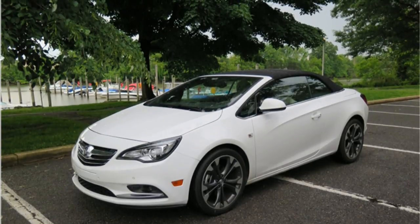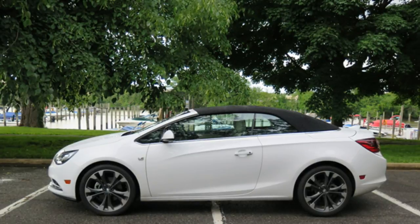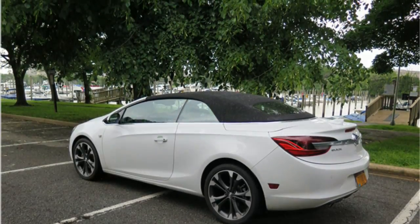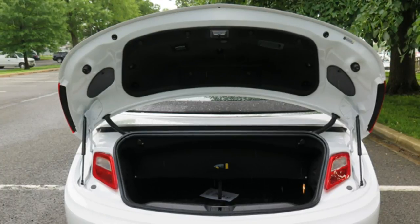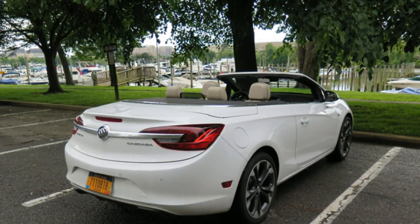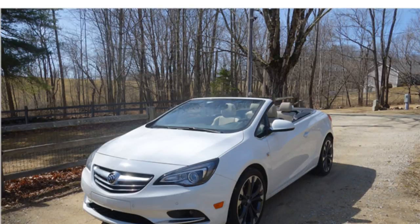The 6-speed automatic transmission feels refined and finds the right gear with ease. The Cascada's tuning favours a smooth ride over athletic cornering ability. That doesn't mean this front-wheel drive luxury convertible is clumsy, however. Handling remains composed and secure around turns, even when pushed. Steering is accurate and provides good feedback from the road. Ride quality is comfortable on well-paved main roads, but things may get jittery on poorly maintained streets.